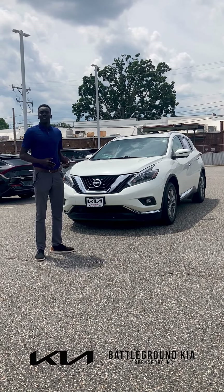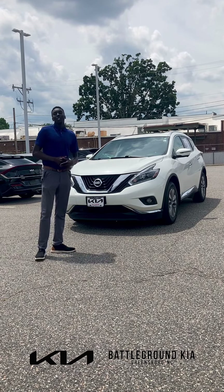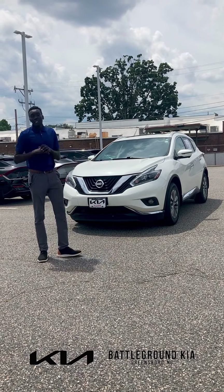Hey guys, it's Gong here from Battleground Kia. What I have behind me here is our 2018 pre-owned Nissan Murano. This vehicle does have a little over 55,000 miles on it, and you also get with this vehicle our limited 6-month, 6,000-mile powertrain warranty.